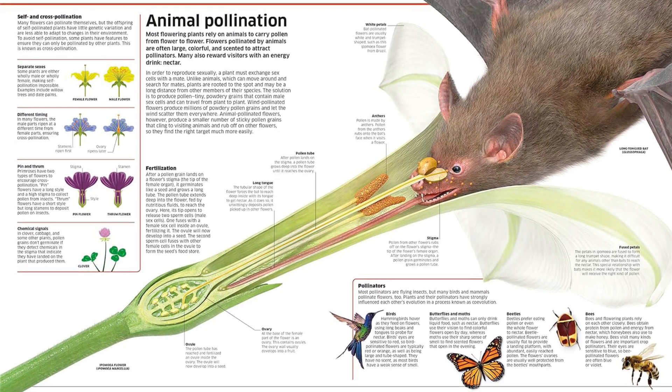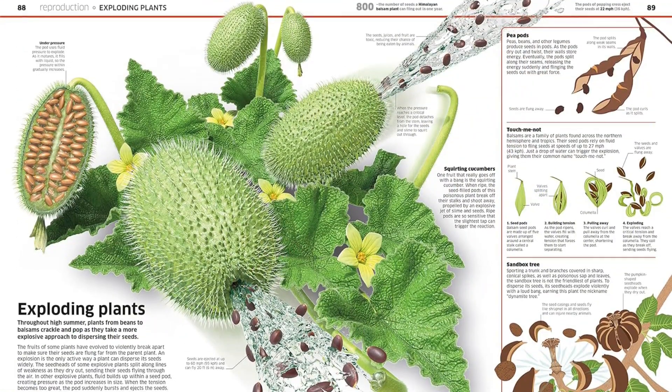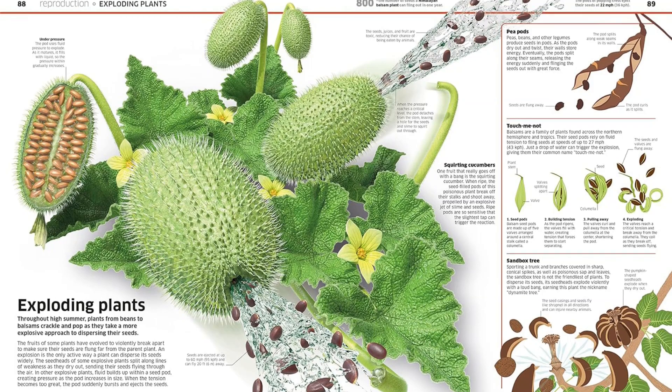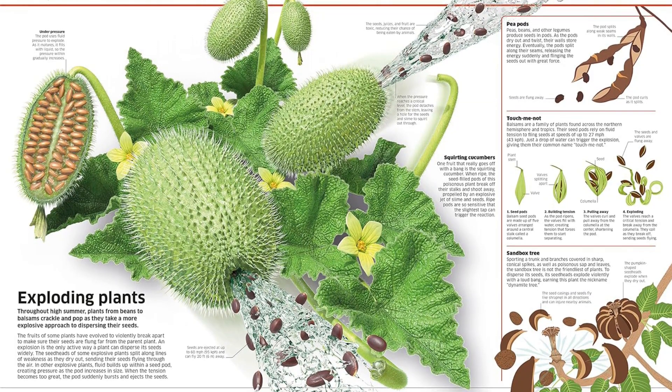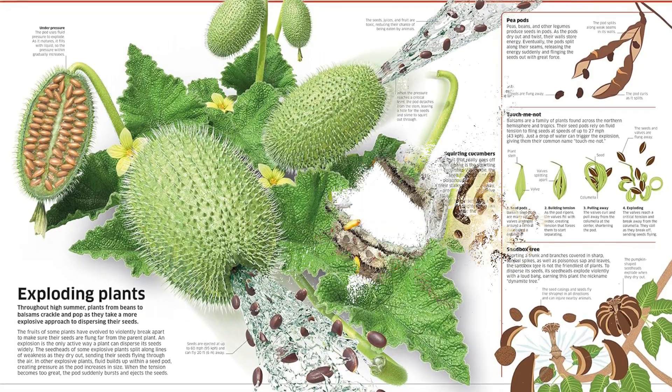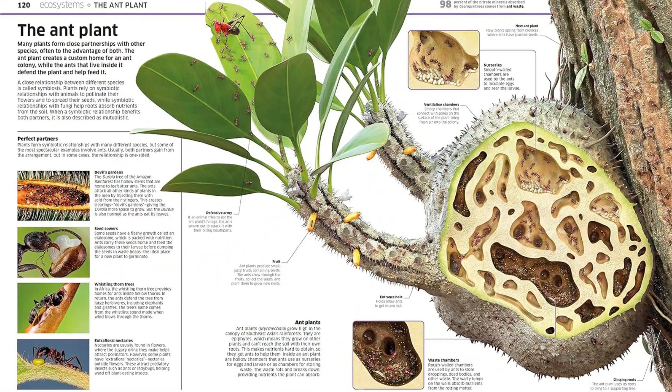This ultimate nature book for children will fascinate young readers with its microscopic detail and amazing facts on the plant world. Children will find themselves totally absorbed in the complexities of nature, made clear through engaging explanations, intricate illustrations, vivid photographs, and striking 3D images.